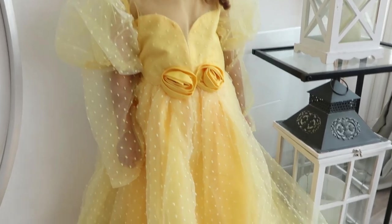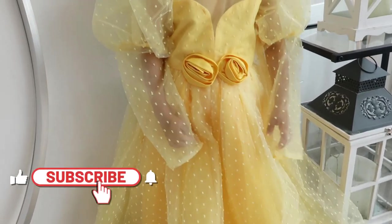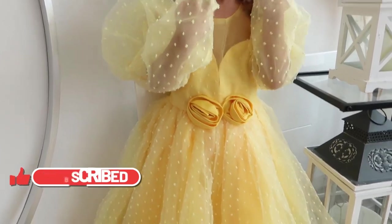That's it everyone! I hope you enjoyed this video. Don't hesitate to tell me in the comments which outfit was your favourite, and feel free to like and subscribe if you haven't already. Big kisses, ciao!